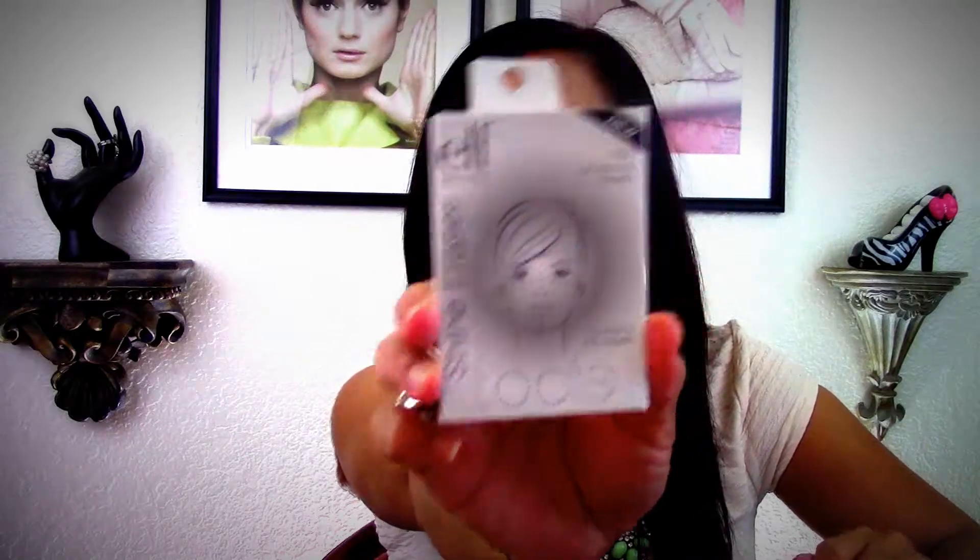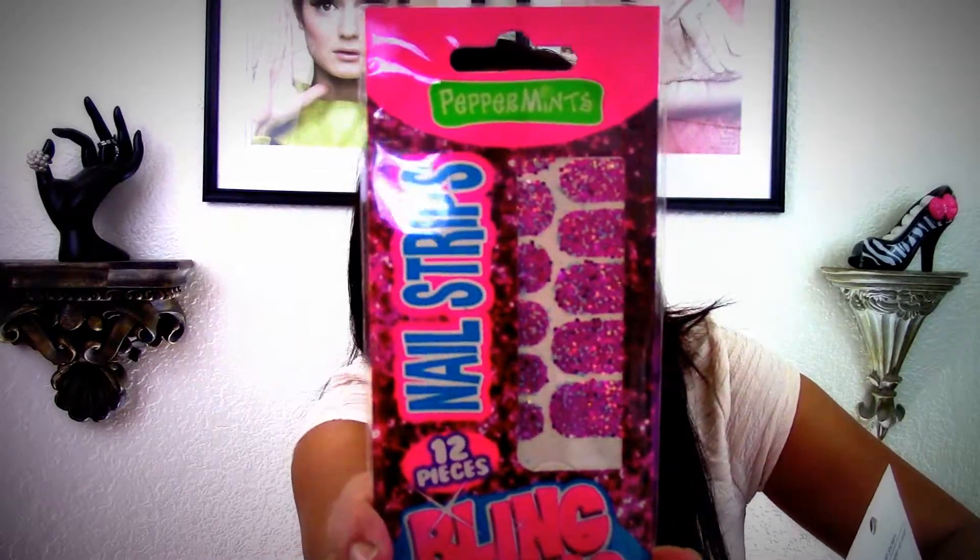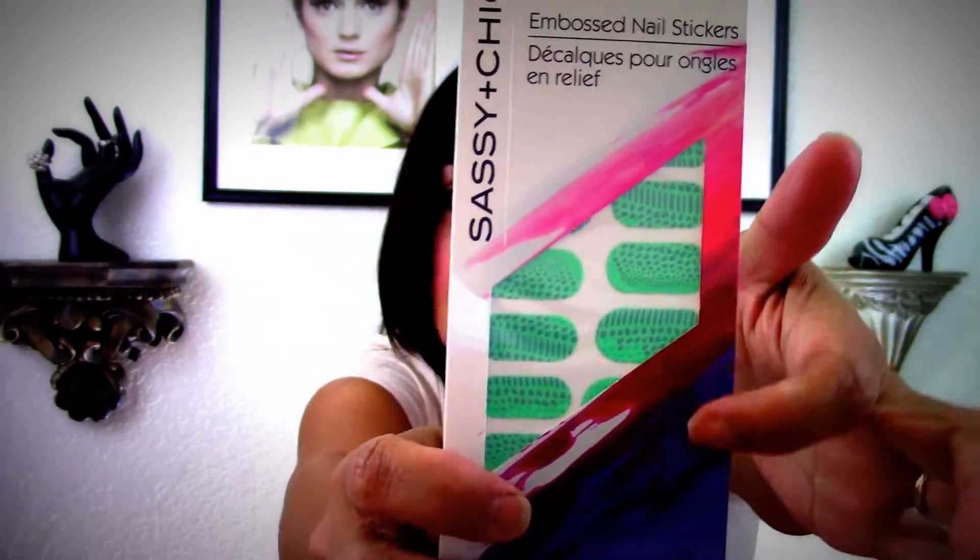We've got four more items. Here's the smallest one — the ELF Shine Eraser and oil blotting sheets, which I actually ran out of, so thank you so much. And here is another one — the Bling Bling Peppermints nail strips! I have yet to use these, so this will definitely go in my collection. And the Sassy and Chic nail strips with mint green — I still haven't used these either.